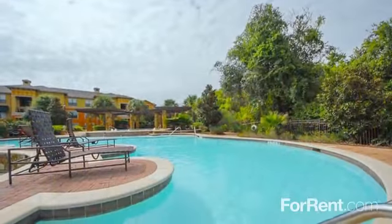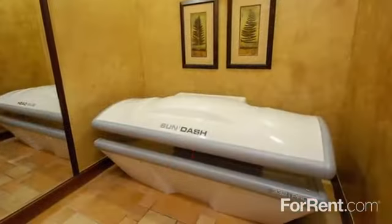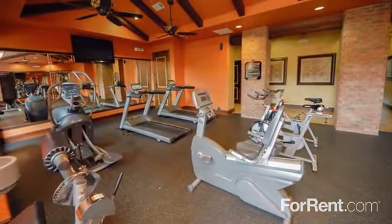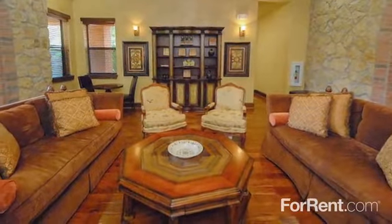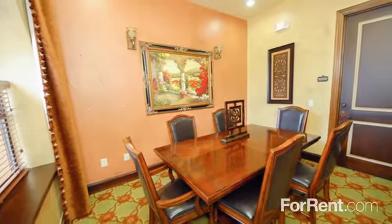You can beat the heat at our sparkling resort-inspired swimming pool, enjoy the complimentary tanning studio, or get your heart rate up at the 24-hour professionally equipped fitness center. Afterwards, unwind at our beautifully appointed clubhouse complete with a flat screen television and cozy fireplace, or get some work done in the executive business center.